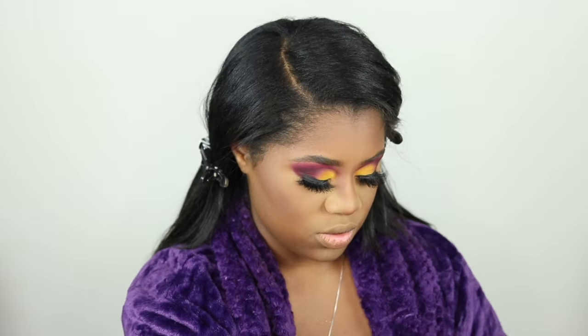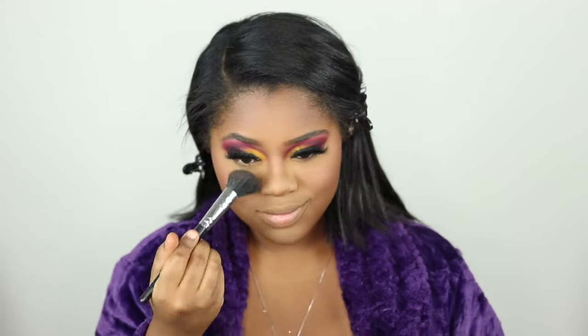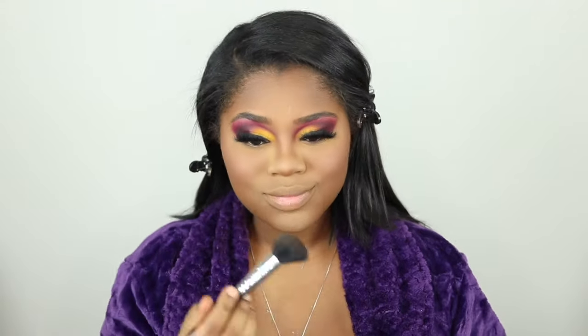For blush I'm going in with my Milani Rose Powder Blush in Wild Rose. Y'all know how I do with blush — I just go ham until it looks how I want it to. Now I need to be brought back to life because I live dry and dusty, so I'm going in with this Fenty Beauty spray.